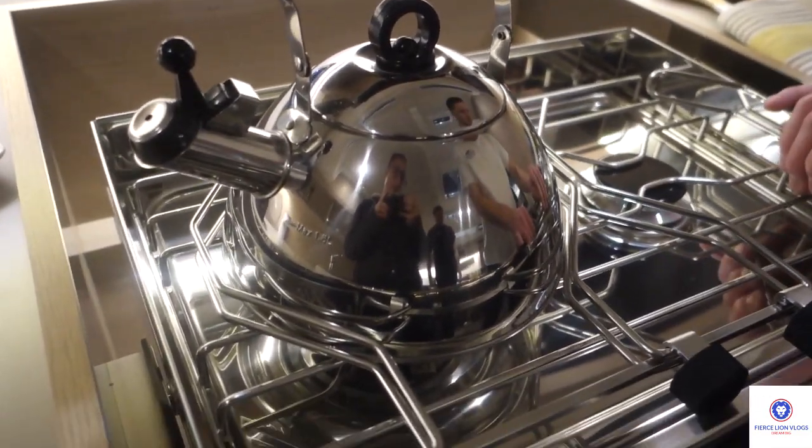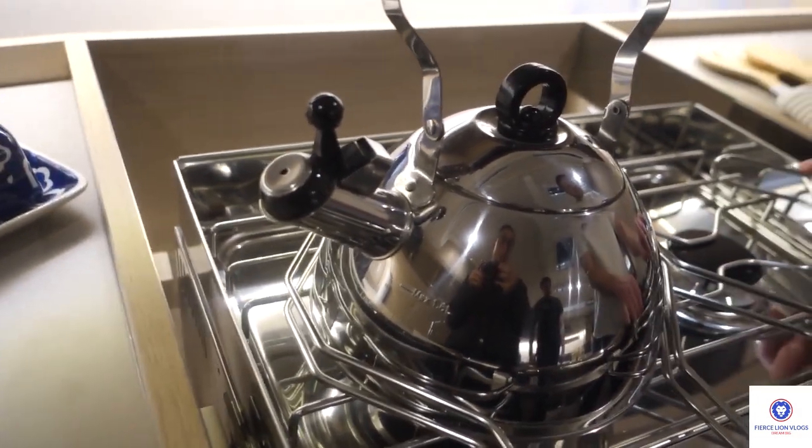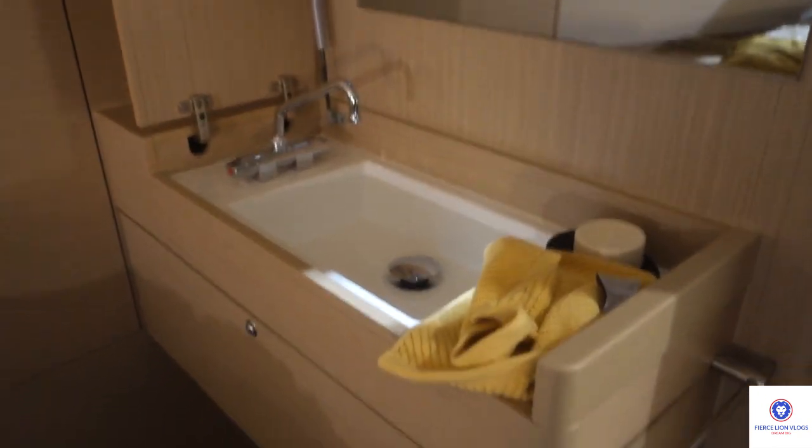That's cool how it has — even further — this raised section here for the pots and stuff. It looks like it might be a burner, actually — oh, it adjusts! The burners are down here. It's got really nice stuff. The main cabin here — oh wow, it doesn't have a bathroom but it has a sink in here.